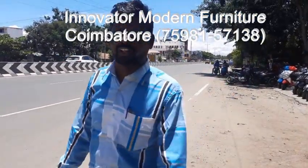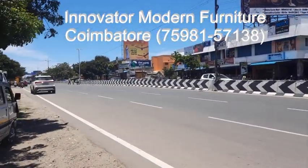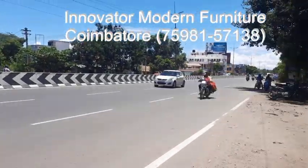This is the innovative modern smart furniture. This is the Nidambur bus stop rail — the bus stop will be there, that is the bus stop rail, about 50 meters away. This is the Avinash road, this is the Avinash main road.